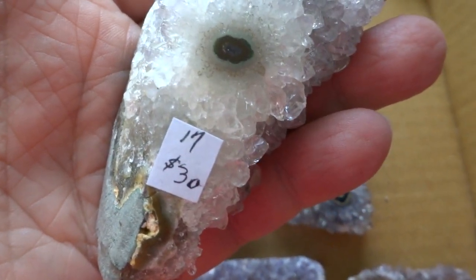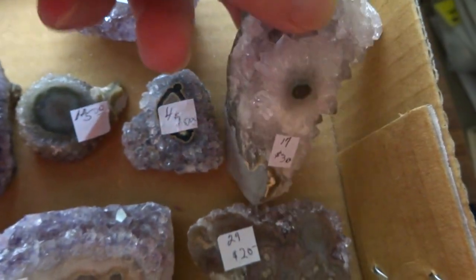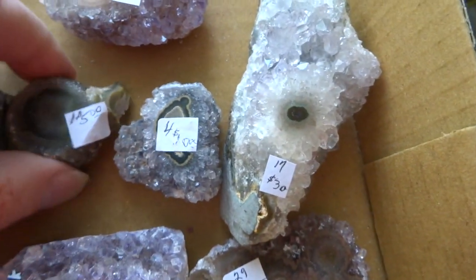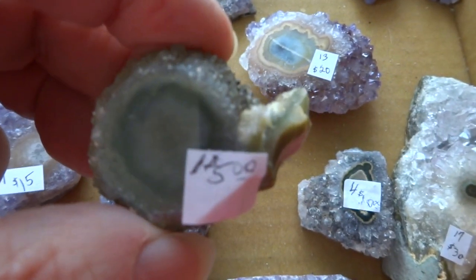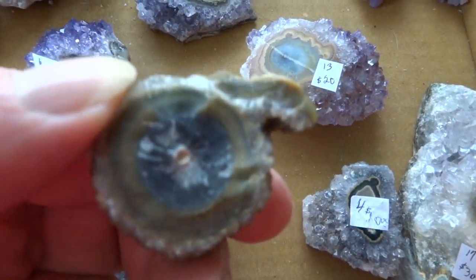Number 17 is $30. And number 1 is $5 — very small, it's the smallest one that I have.